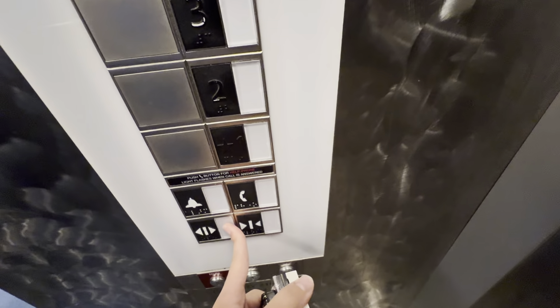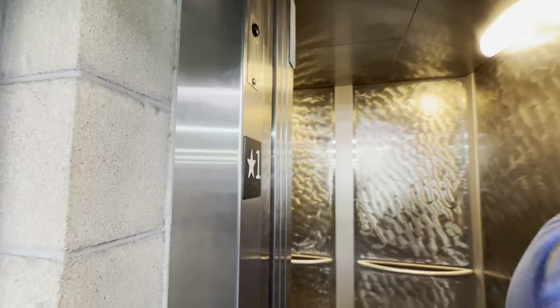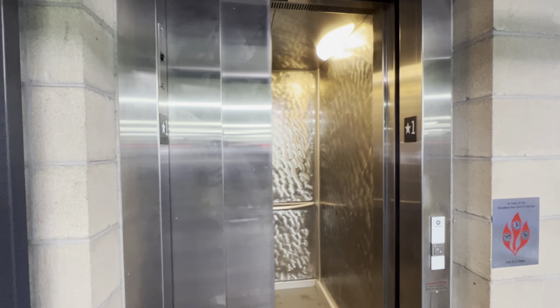I love those buttons. Pretty nice elevator, if you ask me.